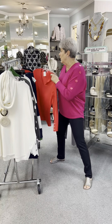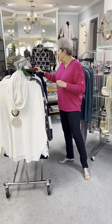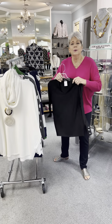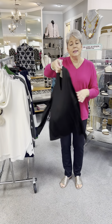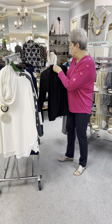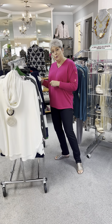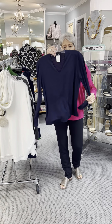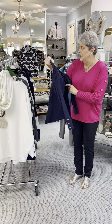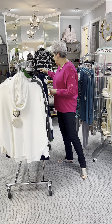Priced at $71. In the red I have a small, a medium, a large, a small, two mediums, and a large. I also have it in a great basic black, priced at $71 again — a small, a medium, and an extra large. And in the navy, which is that pretty royal-y navy, I have a small, a medium, a large, and an extra large.